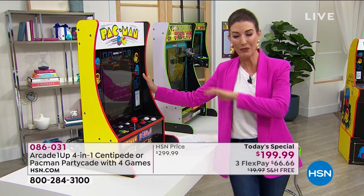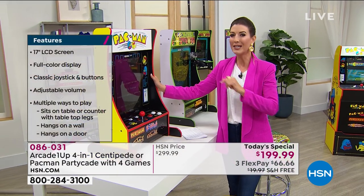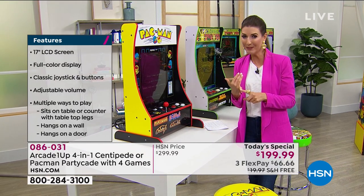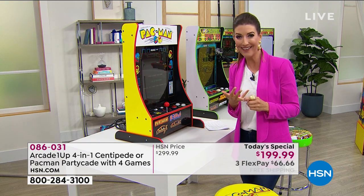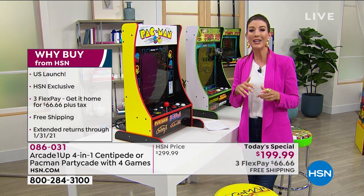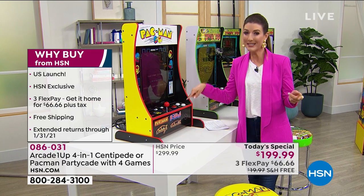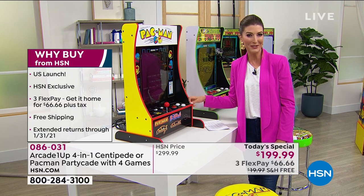This is an HSN exclusive - no one else has this size and no one else has this offer. We're going to give you $100 off our regular price, offer free shipping and handling, and flexible payments you can put on your major credit card. On top of that, we're going to give you six months to try it out with extended holiday returns, which means Christmas comes early this year. I think we all deserve to have a little bit of fun in 2020.